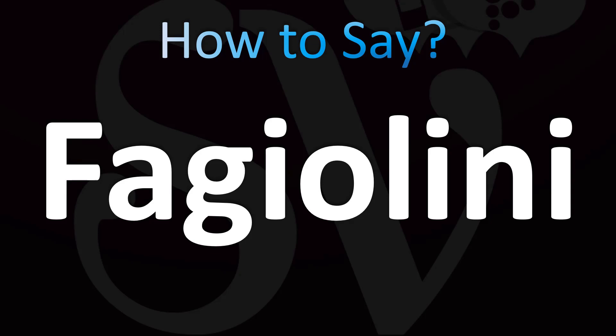So how do you say green beans in Italian? Fagiolini. Yes, you could replace the G and the I with a J there. Fagiolini is Italian for green beans.